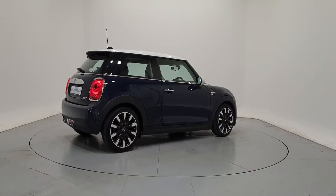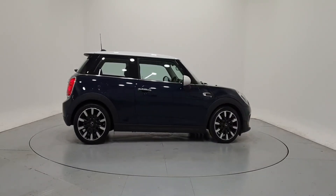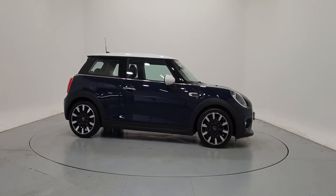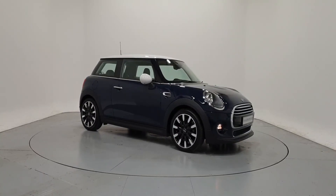For further details on this car or to talk to us about our current finance offers, please contact our MINI sales team by phone, email, or visit frankkeanemini.ie. Thank you. We look forward to seeing you soon.